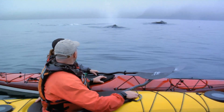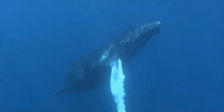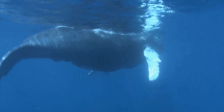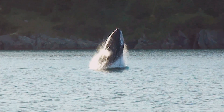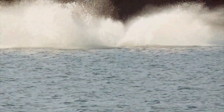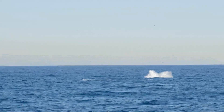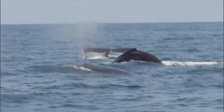We are awed by the grandeur and mystery of whales as they move through the ocean. Off the west coast of the U.S., the thrill of spotting a whale is becoming more common. Many species are recovering from near extinction, though some populations have yet to rebound and are still endangered.